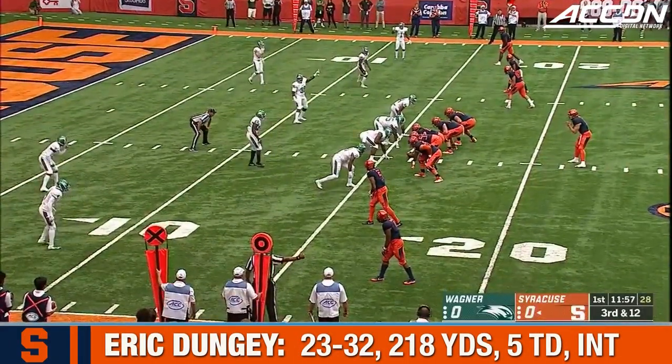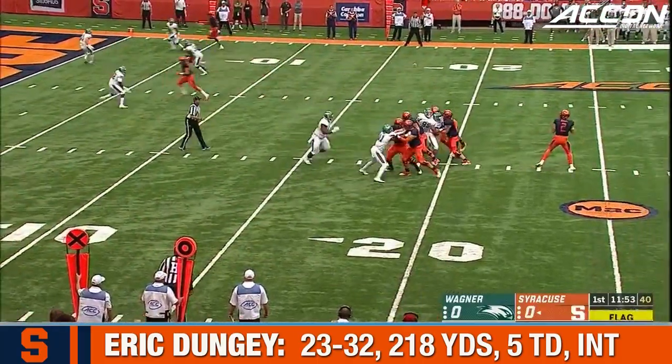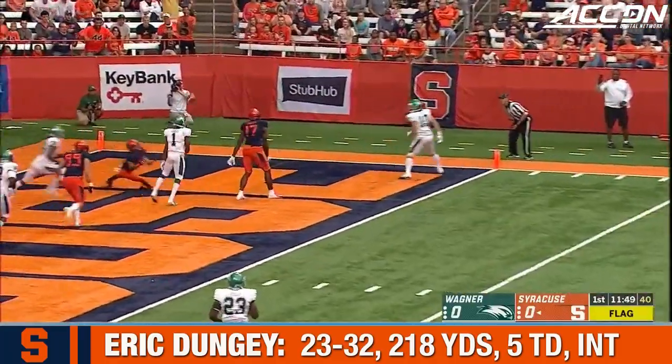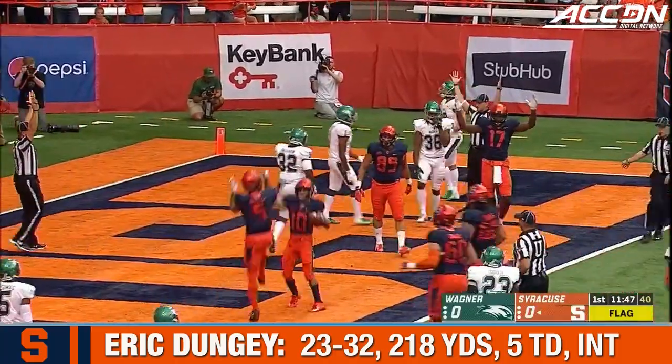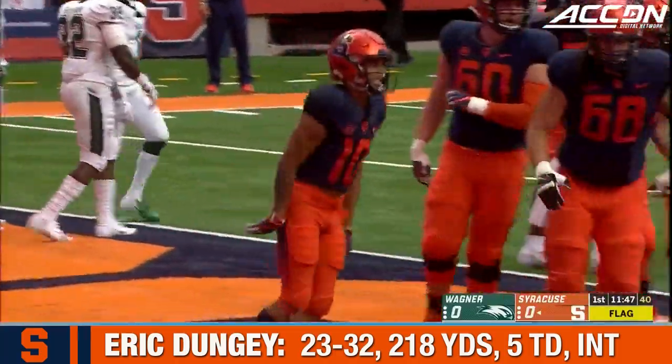This is a good time to go vertically and use their height advantage. A lot of movement along the line of scrimmage. Free play for Syracuse to the end zone — Custis, it's deflected. Sean Reilly with the touchdown catch. Syracuse on the board first.